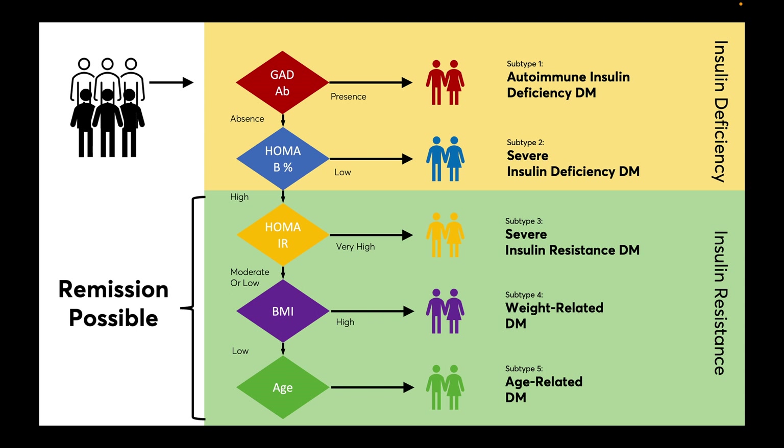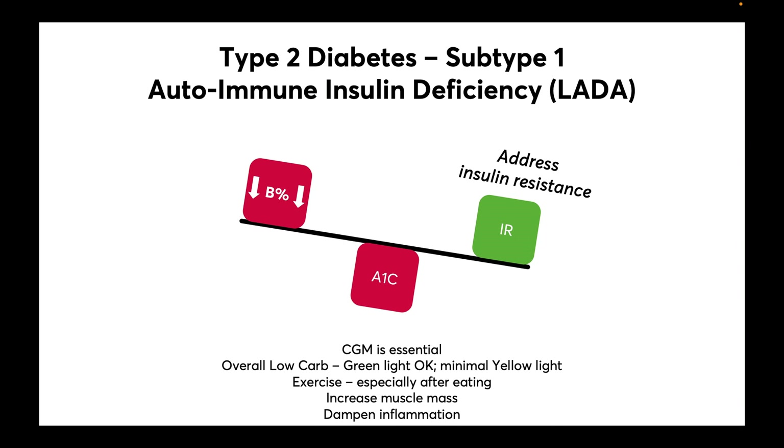When we look at these different subtypes, there's a special opportunity to personalize the approach. With subtype 1, the first thing we have to address is any insulin resistance that's present, as this will only worsen blood sugar control.